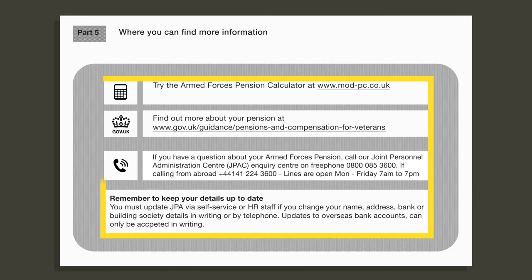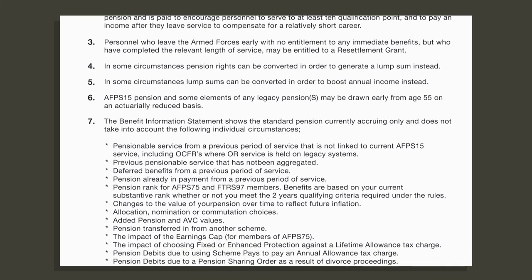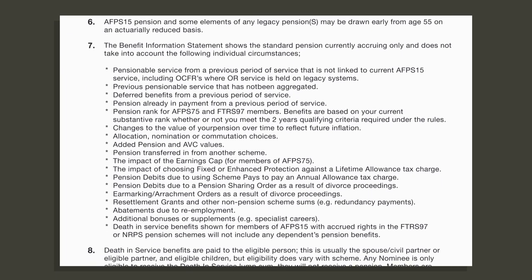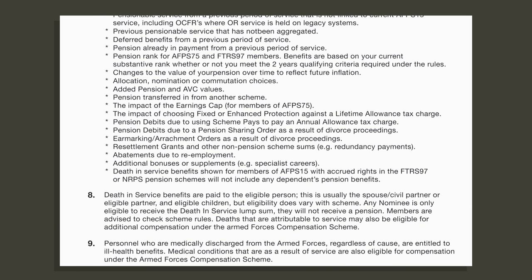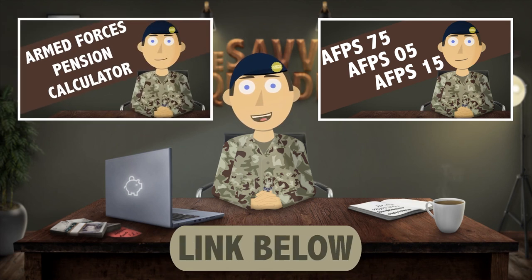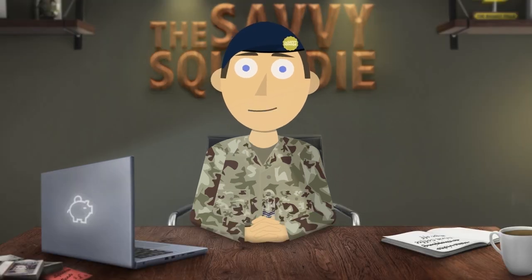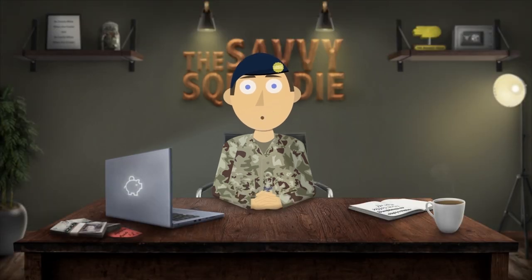Part five directs you to where you can find more information should you require it. There are also explanatory notes on the back to help explain certain things. I hope after watching this video you can now understand the benefit information statement much better and the next time you get it in the post you won't just throw it in the bin. If you haven't already, watch the armed forces pension scheme explained video and the pension calculator video as these are key to understanding your pension. When you come to retire your pension will be what pays the bills, so if you don't understand it you will run into issues later on.